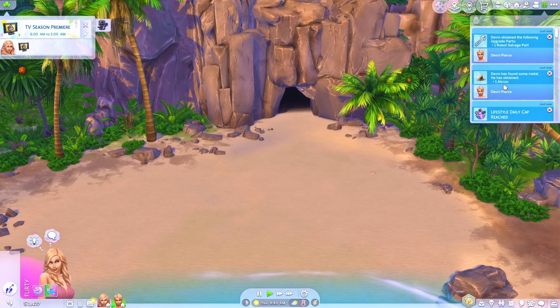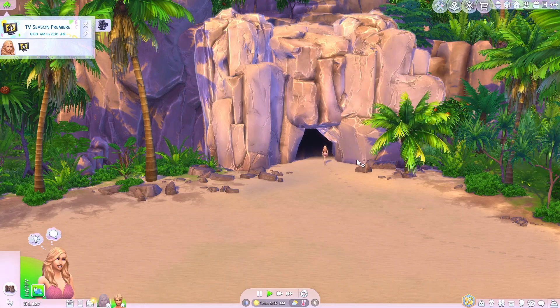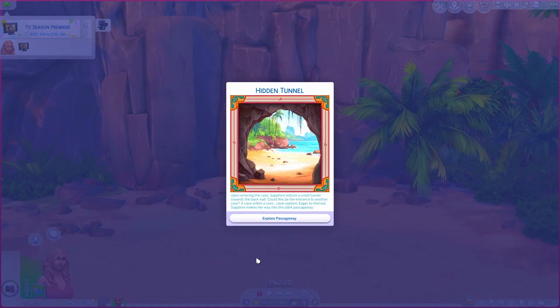Devon found some Alcron. Sapphire is going to explore the cave, which is a rabbit hole but there are pop-ups and your sims will have a little bit of an adventure. Upon entering the cave, Sapphire notices a small tunnel towards the back wall. Could this be the entrance to another cave — a cave within a cave? Caveception! Eager to find out, Sapphire makes her way into the dark passageway.